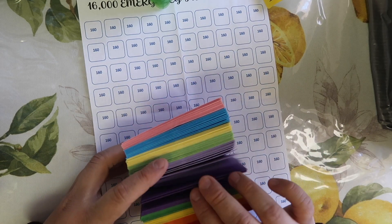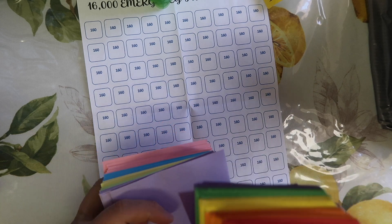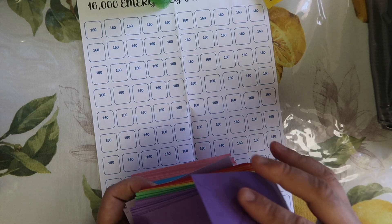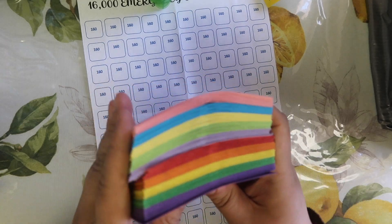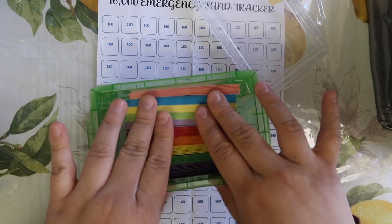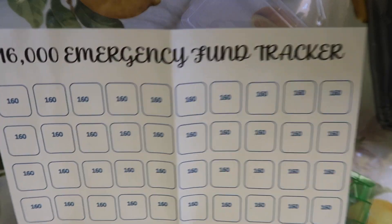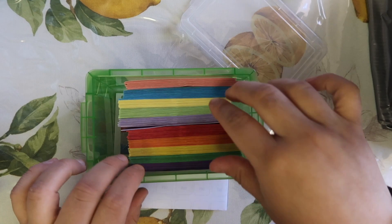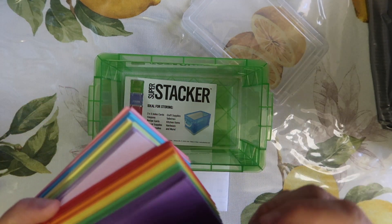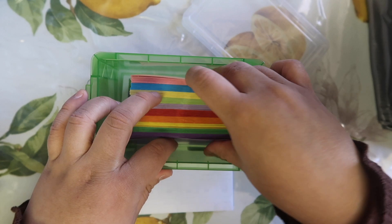So here are the envelopes — there's a hundred of them. This little box opens like this and you put them in there, and that's your hundred. You fill each one, and every one of these will have $160. At the end you'll have $16,000 saved up for an emergency fund, or for whatever you need it for. You can go ahead and label these with one, two, three all the way up to a hundred, and each one is going to get $160.